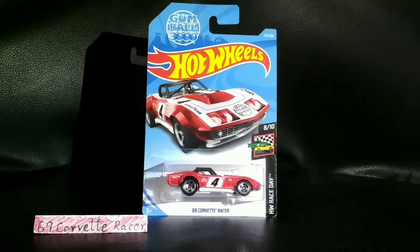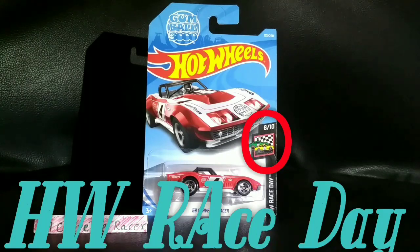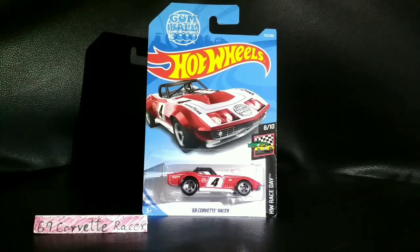Actually look at it, it's so damn fancy. It's got that Gumball 3000 sticker on it, it's got the Goodyear sticker, and it's got that fancy number 4. It's like an action-packed car and the roll cage really stands out on it. This car has got 8 out of 10 in HW Race Day, so it's really an amazing car guys.